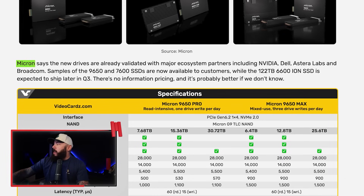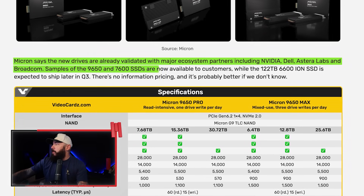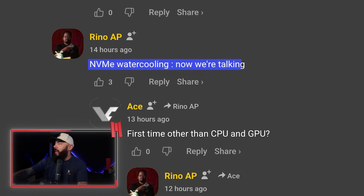Micron 9650 SSD becomes the world's first PCIe Gen 6 NVMe drive, while the 6600 ION SSD debuts with a record 122 terabyte capacity in an E3.S form factor. Also introduced is the 7600 SSD, positioned as the most efficient and lowest latency PCIe Gen 5 SSD for mainstream workloads. This is designed for AI and HPC workloads requiring a massive amount of sequential throughput. Sampling starts Q3 of this year, with deployment expected later this year. Micron says the drives are already validated with major ecosystem partners including NVIDIA, Dell, Astera Labs, and Broadcom. No pricing — and honestly, it's probably better if we don't know. From the comments: 'NVMe water cooling. Now we're talking.' Let me know what you guys think.